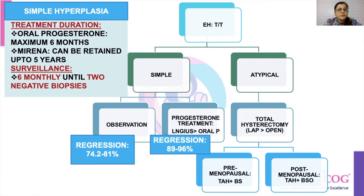Once you are observing or giving progesterone, how do you follow up these patients? You do monthly endometrial biopsies until there are two negative biopsies.